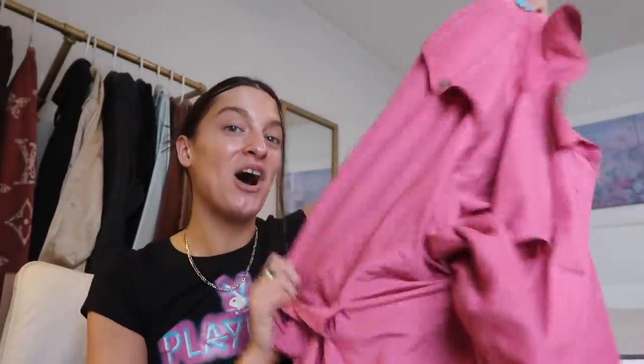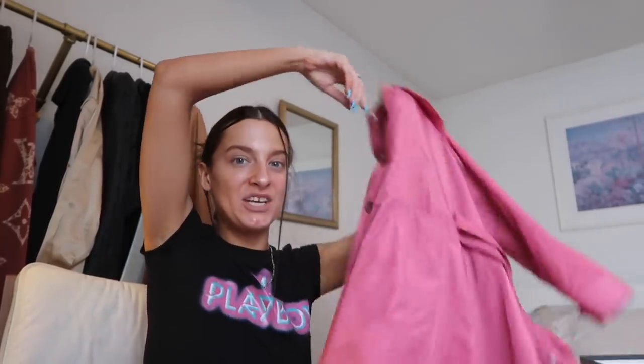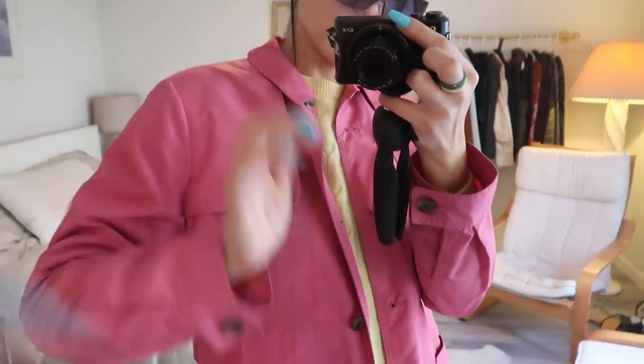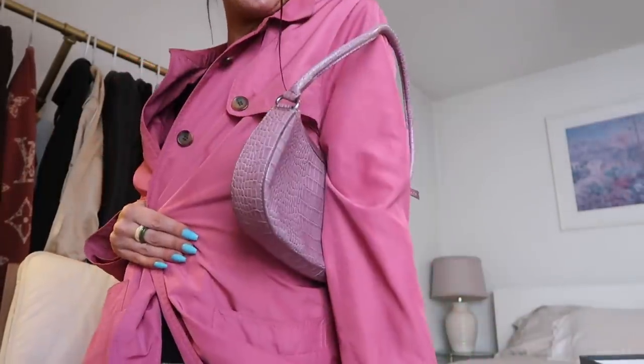And the last thing in my $100 estate sale haul is this pink trench coat moment, which literally looks almost identical to a trench coat that I thrifted maybe a year back or so at St. Vincent de Paul — but I ended up re-donating that one. Sometimes you re-donate things because you're not wearing them a lot, and then the universe brings it back into your life. This isn't the exact jacket but it is so similar, and I am so happy because I am so into pink again and ready for spring. I am ready to sport this baby out.